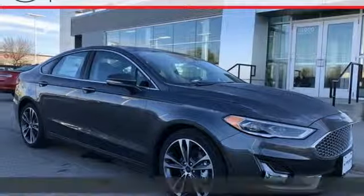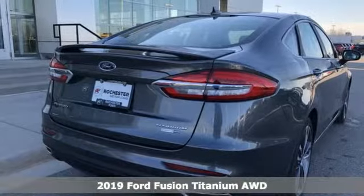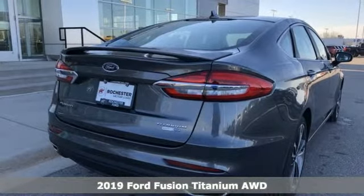Here's a new 2019 Ford Fusion. Ford is America's best-selling vehicle brand. It's well-equipped with the features you need.